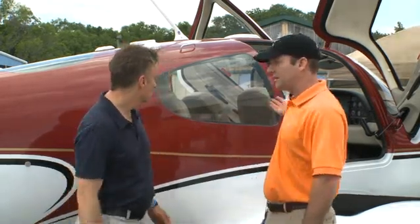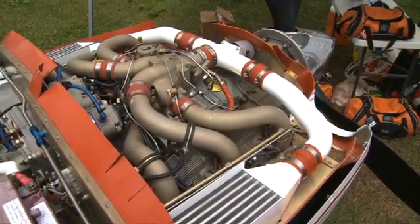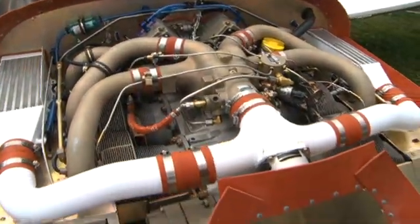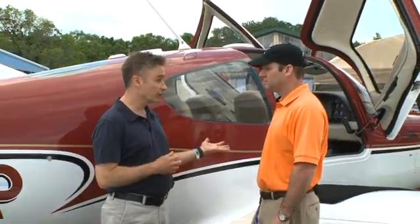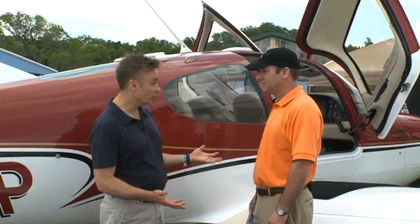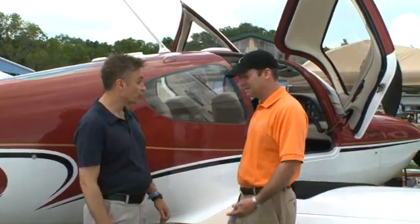Starting at the power plant, we've taken the GAMI-Spec IO-550 — it's a newly overhauled engine — and we've added the Tornado Alley turbo normalizing system to that, along with a composite prop up front. So you're essentially doing, to the standard normally aspirated engine, what Cirrus does to make it into the turbo. So you've created an SR-22 turbo out of a standard SR-22. That's exactly correct.